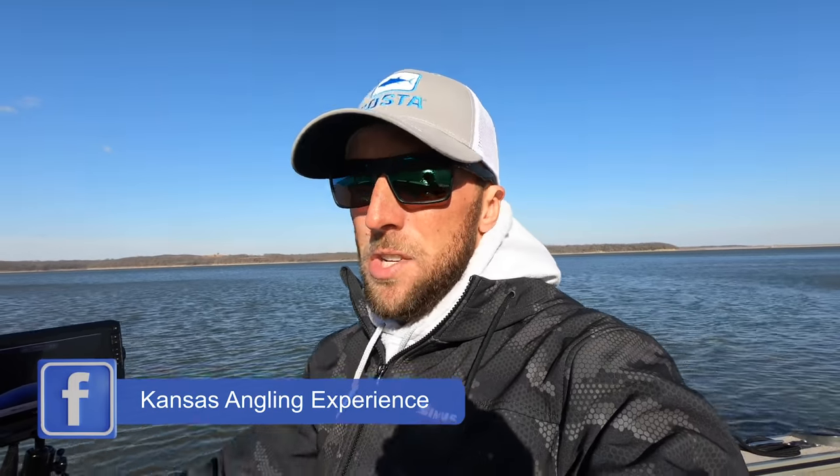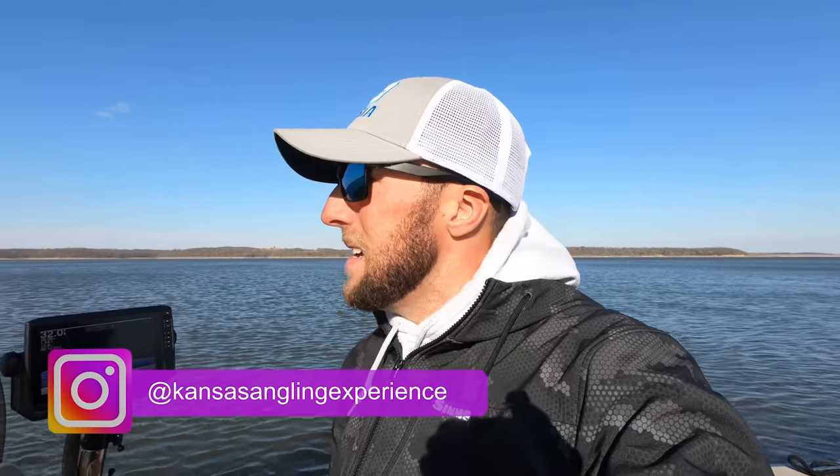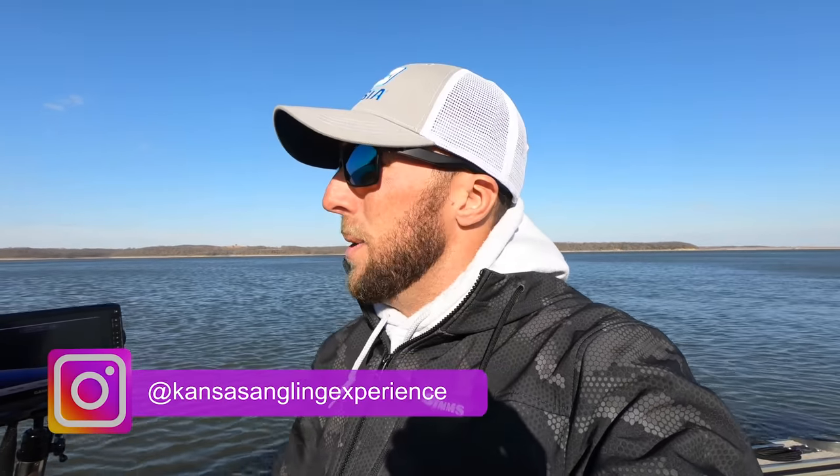What's going on everybody, welcome back to another video on the Kansas Angling Experience channel. Hope you guys can hear me okay - the wind is absolutely ripping out of the south-southwest today. This is kind of my punishment for not fishing yesterday. I just really needed a day to mentally reset, got a lot of stuff going on behind the scenes. But decided to come out today, Friday, and try and fight the wind and get another video out for you guys.